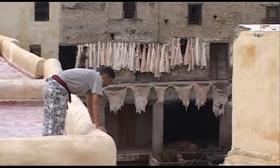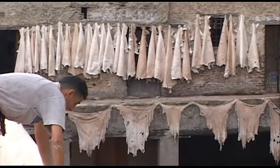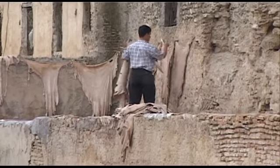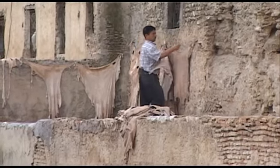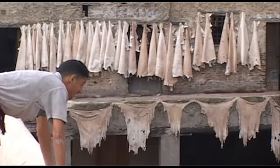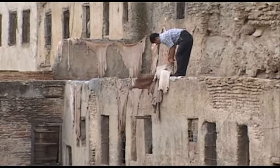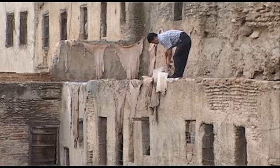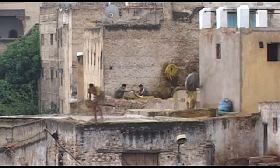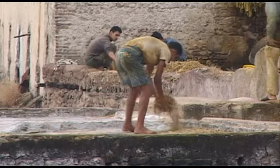La peau issue de chaque animal subit un traitement un peu différent. Celles qui sont accrochées au mur sont des peaux de vachettes, tannées avec de l'écorce de mimosa pendant 20 jours. Après séchage des peaux, les ouvriers procèdent à la teinture. Les tanneurs versent la peinture par petits jets sur la peau et l'étendent sur toute la surface en frottant de la main pour la faire pénétrer. On prépare les terrasses en les recouvrant de paille sur laquelle les peaux teintées seront déposées à plat, et le soleil fera le reste pour fixer la teinture.